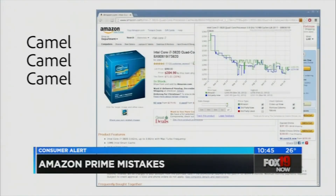A site called Camel Camel Camel will show you the price history of Amazon items going back months, so you can spot a good deal.